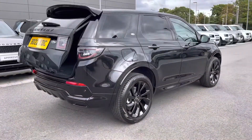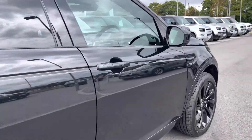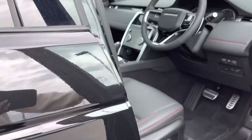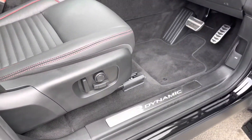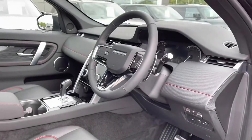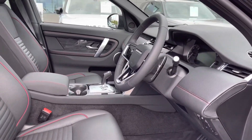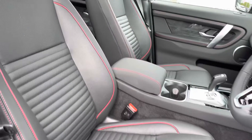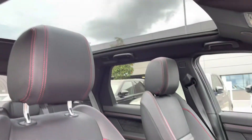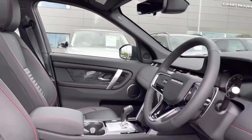Continuing around the car, you also have privacy glass and keyless entry. Going into the driver's side, you have R-Dynamic tread plates, electrically adjustable front seats, a leather steering wheel, gloss charcoal oak veneer for a sleek interior, perforated grained leather seats, and a fixed panoramic roof, allowing a lot more light into the car and really brightening up your interior.